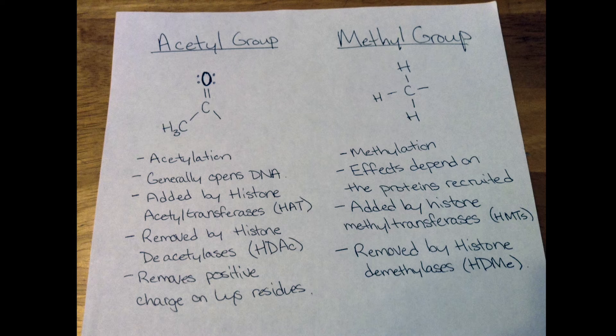Enzymes that add an acetyl group are called histone acetyltransferases, and the enzymes that remove them are histone deacetylases. The enzymes that add and remove acetyl groups can only function at one specific site within a specific histone — that is, an H3K9 acetyltransferase is only able to add acetyl groups to the ninth lysine on histone 3.